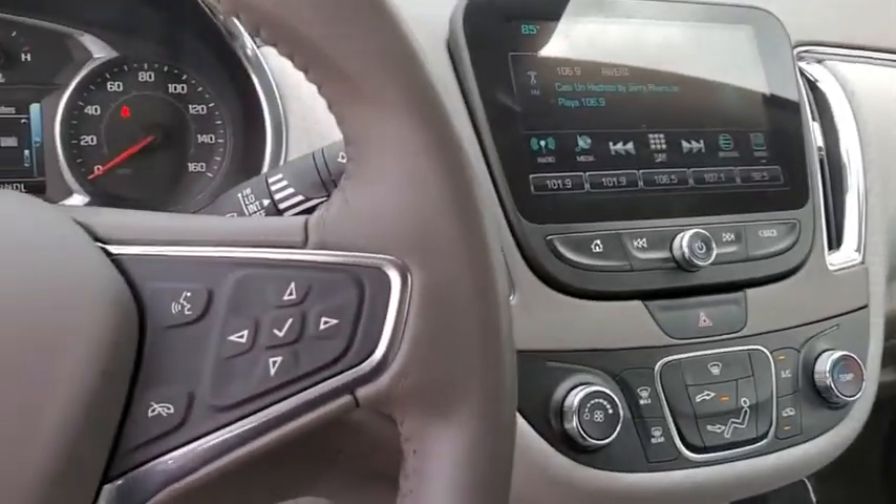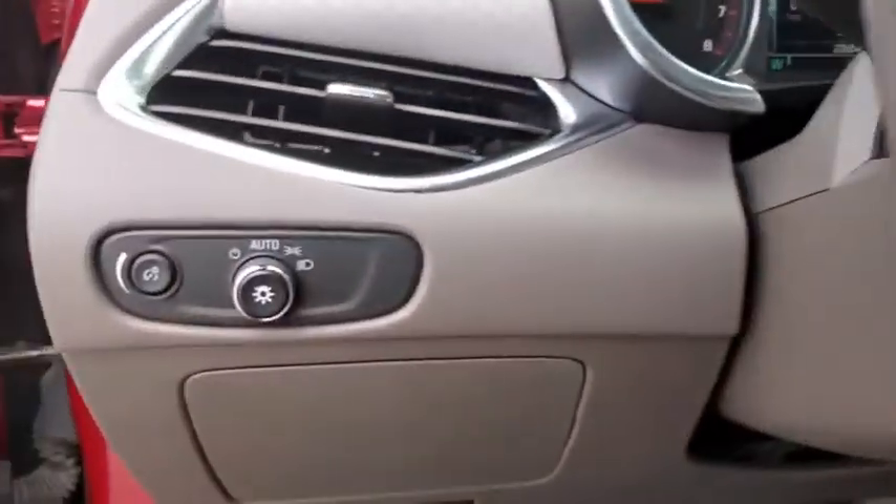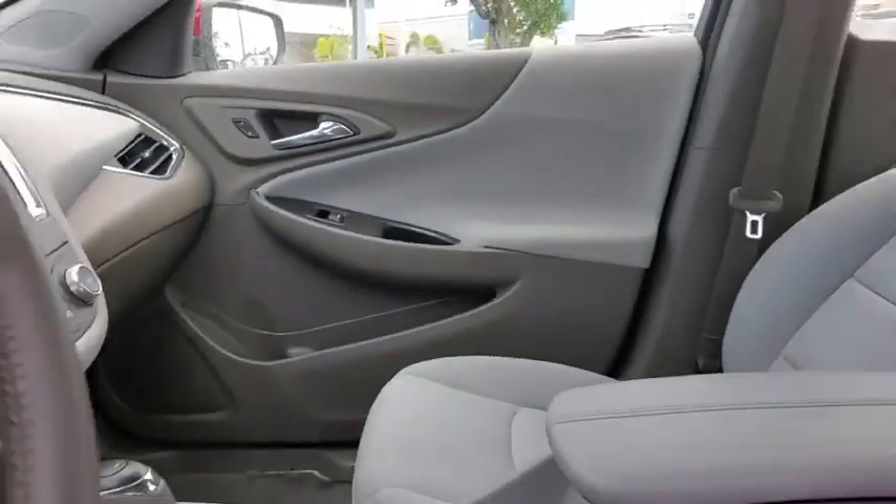Sirius satellite radio, cargo net, brake assist, auxiliary power outlet. Drive away with a great deal on this vehicle. Call or stop in today.